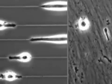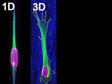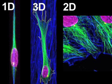Besides the similarities in morphology and movement, there were also a number of intracellular similarities between 1D and 3D migrating cells that were not shared by the 2D migrating cells.